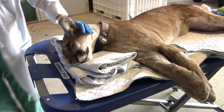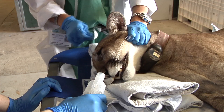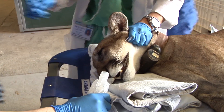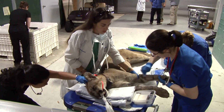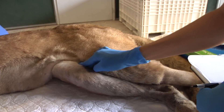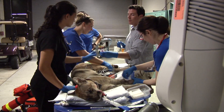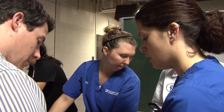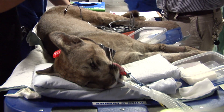We believe this panther was hit by a car about a month ago. She was rescued by Florida Fish and Wildlife Conservation Commission biologists and taken to a referral clinic in Naples for treatment. She had a fractured femur, fractured ribs, lung contusions, and bruising. She's borderline even being old enough to survive on her own — she would have been a dependent kitten at the time of this accident and she certainly wouldn't have survived these injuries had she not been brought in.